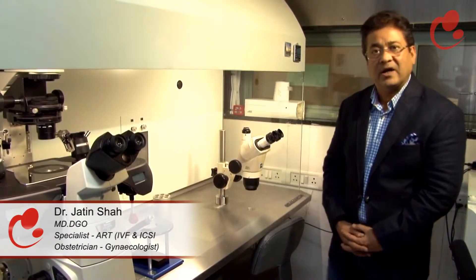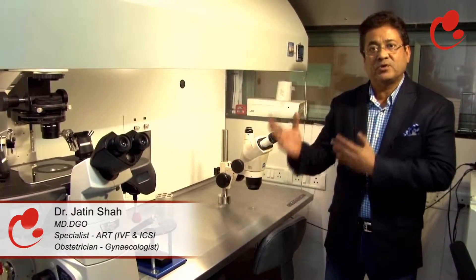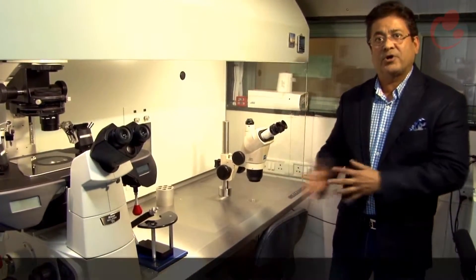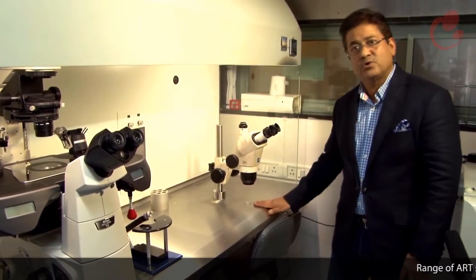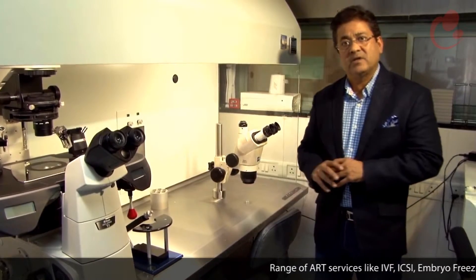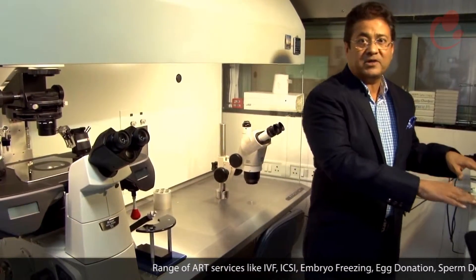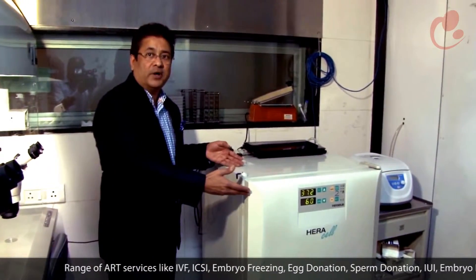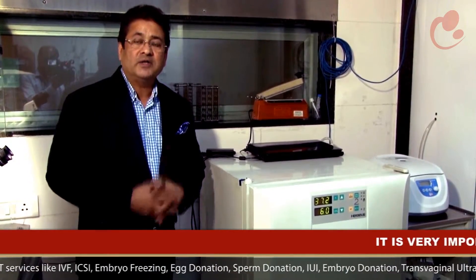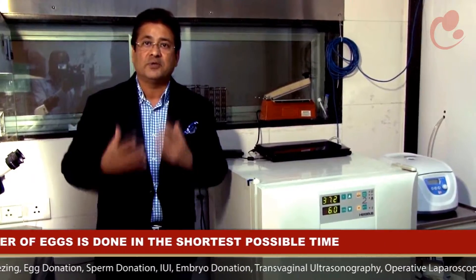Just to run you through our world class state of the art IVF laboratory. Once the oocytes are retrieved in the operation theatre, the fluids containing the oocytes are transferred to this laboratory. Under this stereo zoom microscope, the embryologist picks up the eggs, identifies the healthy normal ones, and places them in small culture dishes before returning them to an incubator such as this. We have almost 10 of these incubators where all conditions are maintained like the human body. It is very important that the eggs are transferred from the body to the incubator in the shortest possible time.